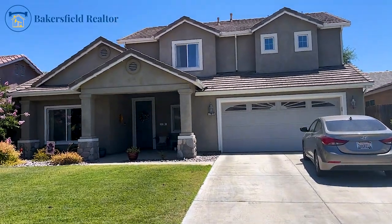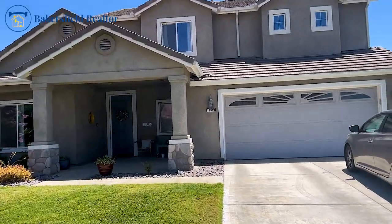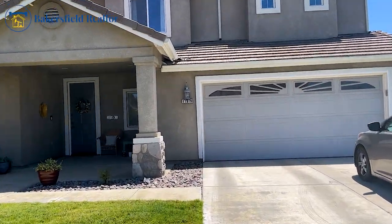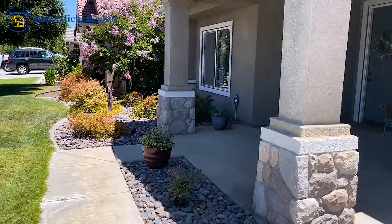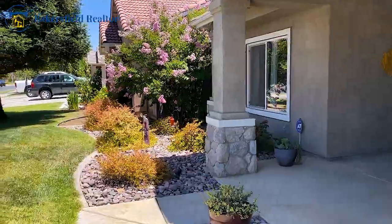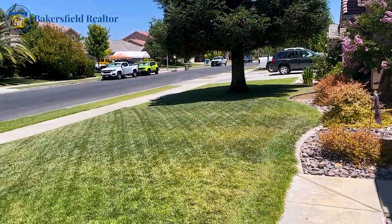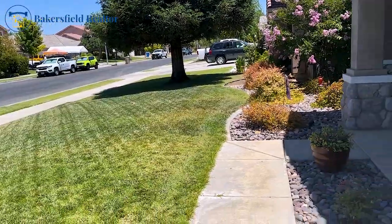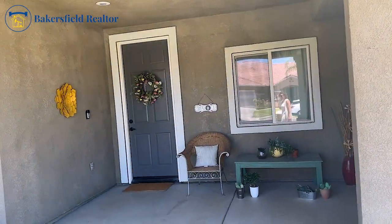As you approach the property, it's just welcoming beyond belief. This giant covered patio with this lovely river rock. Got a lovely crepe myrtle right there. Easy maintenance yard. Take a look at that. Nice entryway, very welcoming.